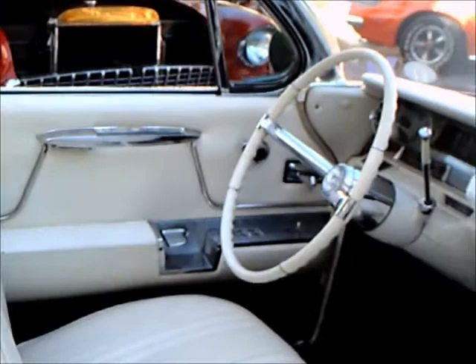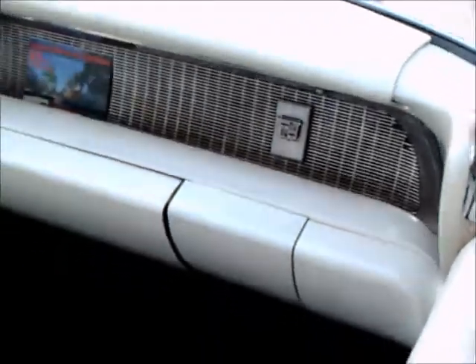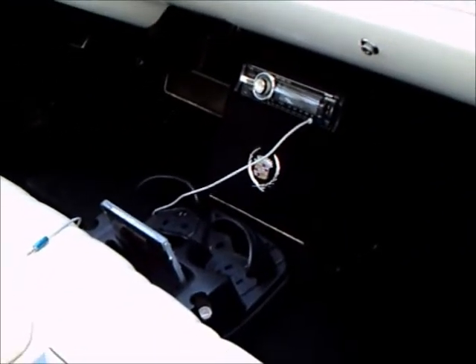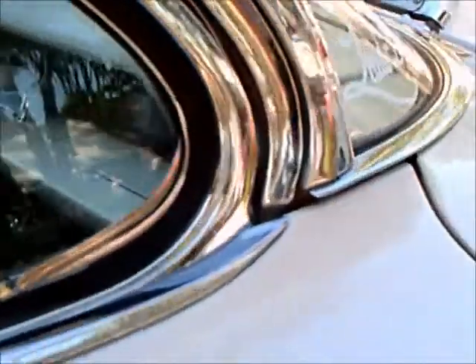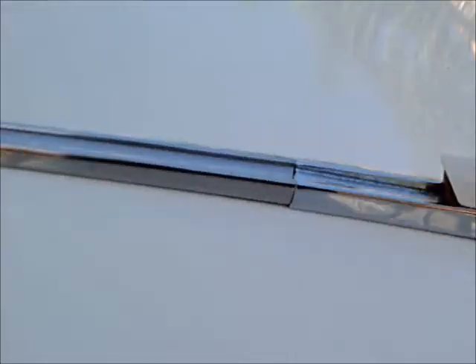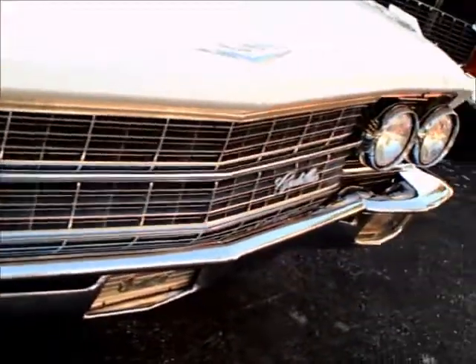Minimal fender skirts there. There's an electronic eye on top of the dash — its function was to lower the high beams when approaching headlights coming down the road. There's a turn signal indicator on the tip of the fender. Nice car.